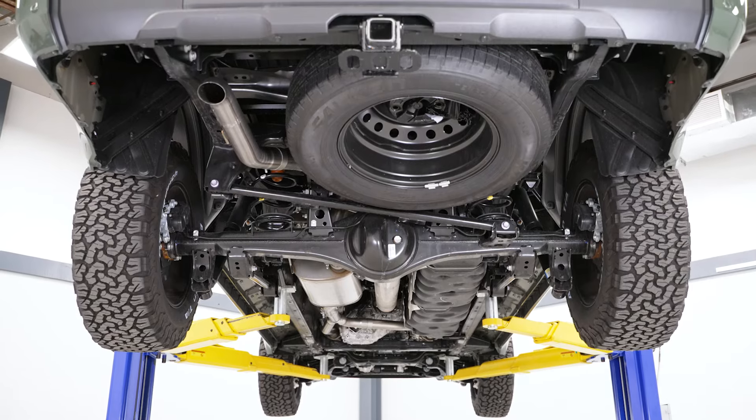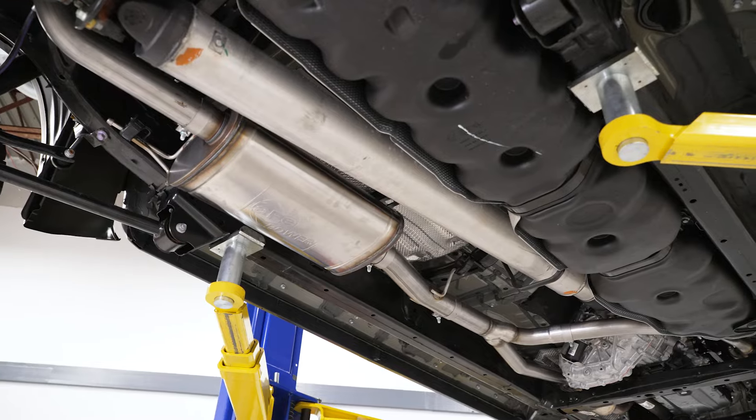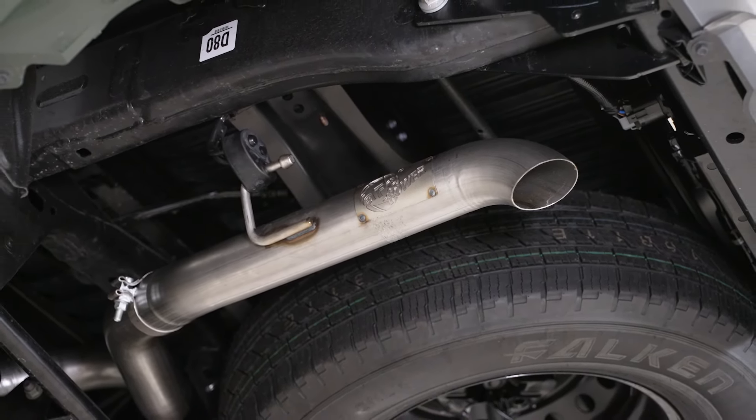While this is not a power mod, the improved flow of this system paired with the Twin Turbo V6 will produce some gains, making this a great supporting mod. AFE does even show a dyno of a 12-horsepower increase and an 18-pound-foot of max torque increase.